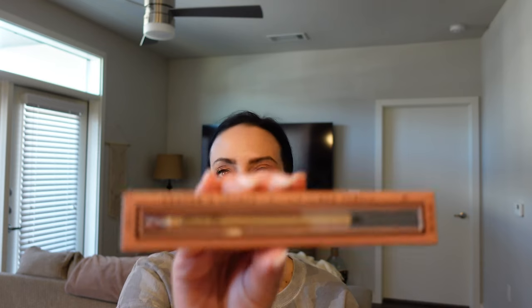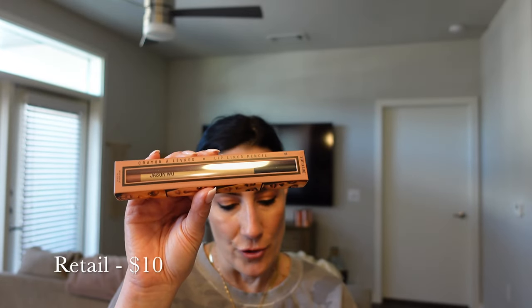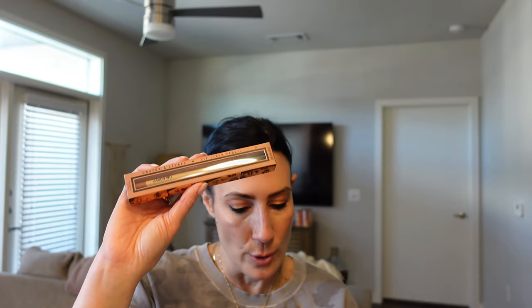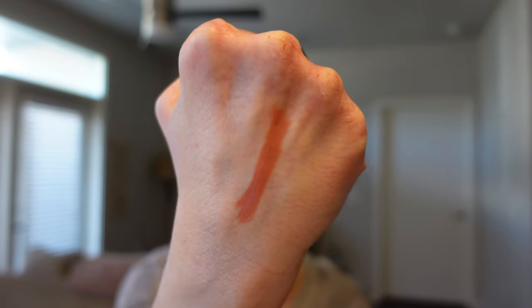We've got some lip liners here. This is the Stay in Line Lip Liner Pencil in the shade Royal. It's a soft and creamy lip liner pencil designed to fill, shape, or line the lips. It's infused with vitamin E and jojoba oil to keep lips hydrated and nourished. It glides on smoothly and finishes into a matte. At $10 for a lip liner with good quality, how can you go wrong? Oh my gosh, this matches the shade of the lipstick pretty much. There's the Royal Stay in Line Lip Pencil — this is beautiful.